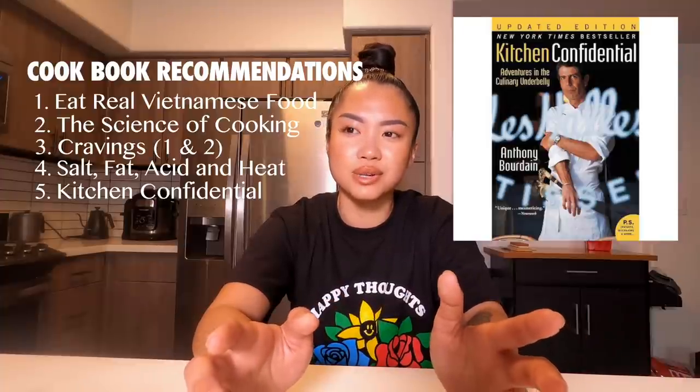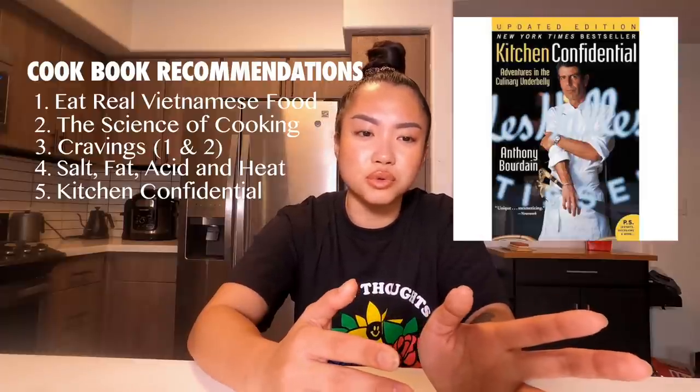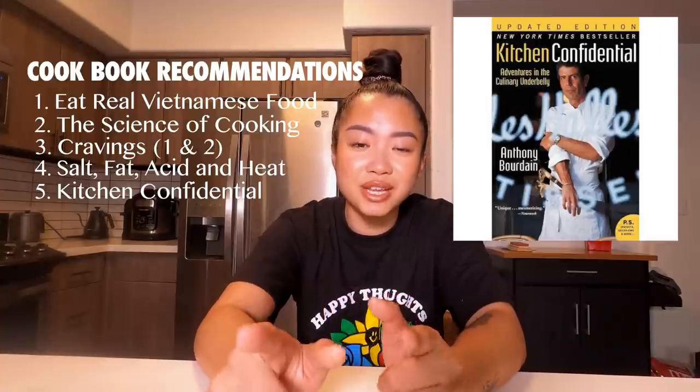And then the last book is called Kitchen Confidential by Anthony Bourdain. He is a huge inspiration for me — one of the first people who really helped me connect with my own roots through his show, because he went to Vietnam and talked about Vietnamese food in such a comforting way. That was the spark that ignited something in me to explore the world of food and connect with my culture through it. Getting to know his insights and journey is just really inspiring.